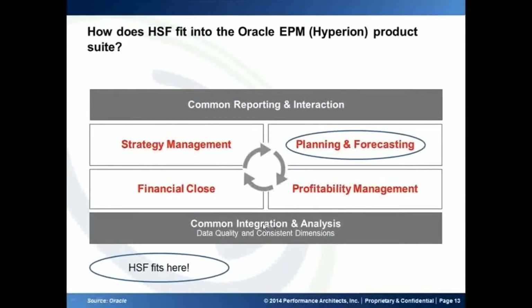So how does HSF step into the EPM product suite? This is a representation of the product suite, and among the full bucket you have — strategic management, profitability, financial flows, planning, and forecasting — HSF just fits into one of the boxes here. I will explain more so you get a better understanding of how it fits into the overall product suite and how it can be useful for you in the upcoming slides.